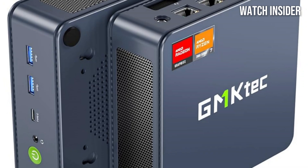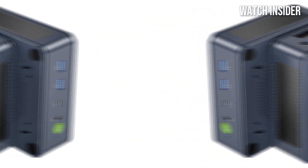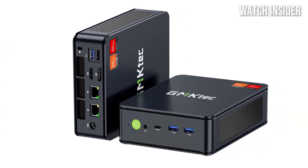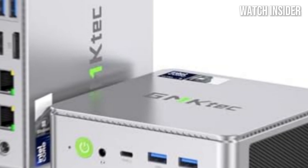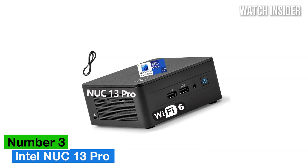Another impressive aspect is the cooling system. The K6 is designed with efficient thermal management, ensuring that it remains cool even during extended gaming sessions. This is crucial for maintaining performance and prolonging the lifespan of the components.